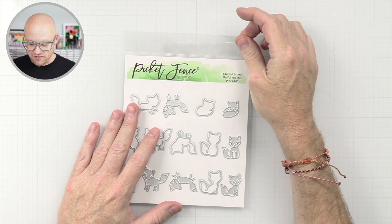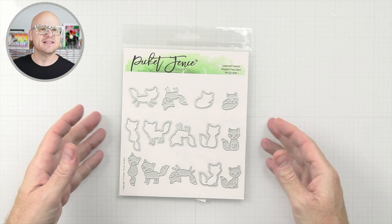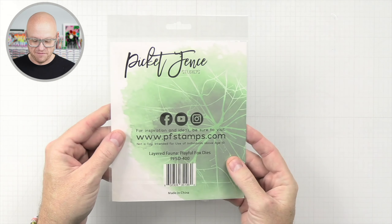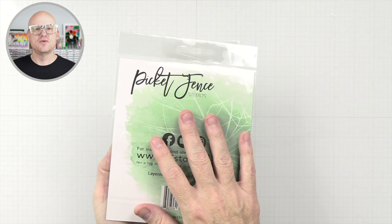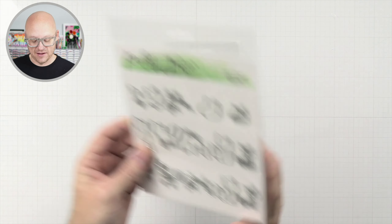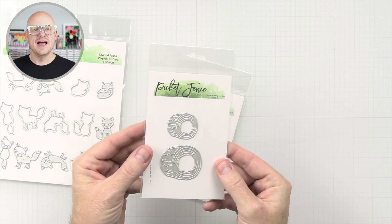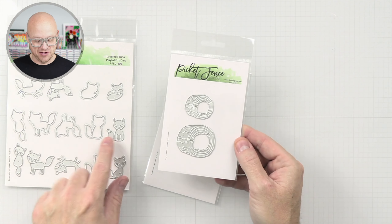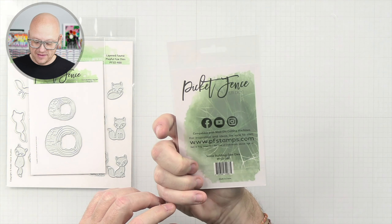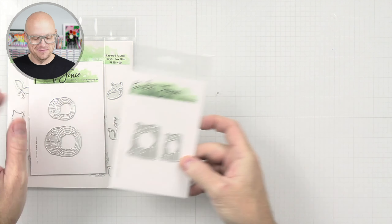We have layered fauna playful fox dies — all different kinds of foxes. They're layering dies, so you would just layer some paper and make yourself a little fox. There are no examples on the packaging, but I'm sure there'll be some online on the website. We also have a scene-building log die, which is super cute, so you could put your little fox in a log. And then we also have the den dies, where you could put your little fox in there too. Super cute.